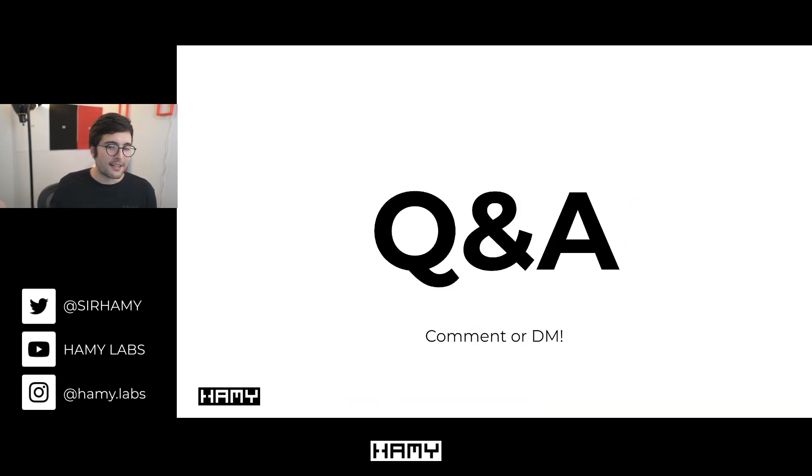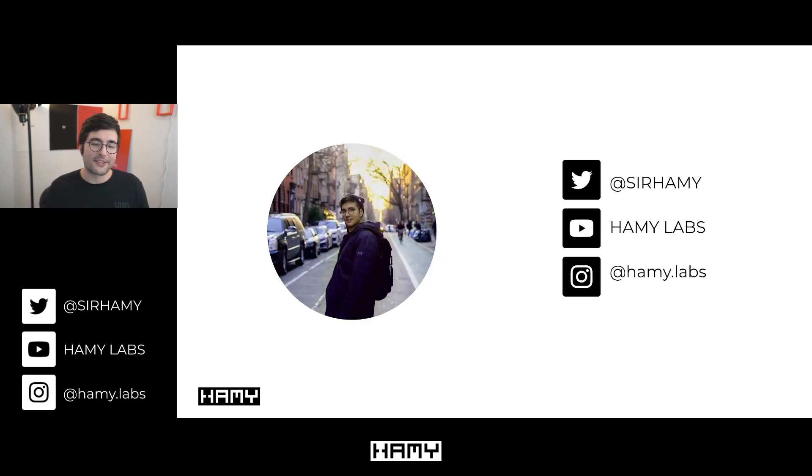And that's it. As always, let me know if you have any questions about system design or programming languages, or if you disagree with everything I say — let me know. Thanks for watching and I will see you in the next one.